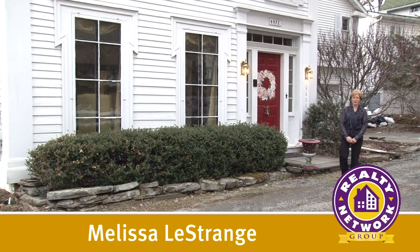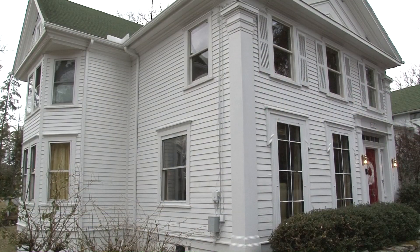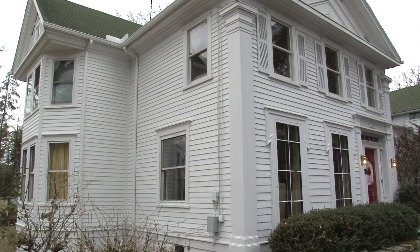Hi, my name is Melissa Lestrange with Realty Network Group. Welcome to my listing, a historic five-bedroom colonial home in the heart of Waverly. Please join me for a tour.